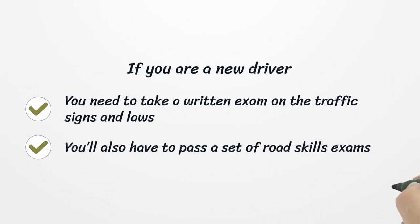If you are a new driver, you need to take a written exam on traffic signs and laws. You'll also have to pass a set of road skills exams.